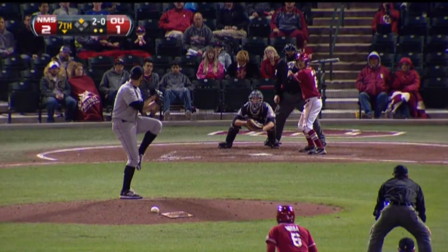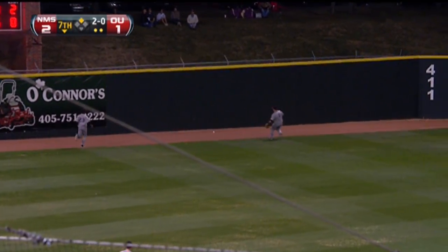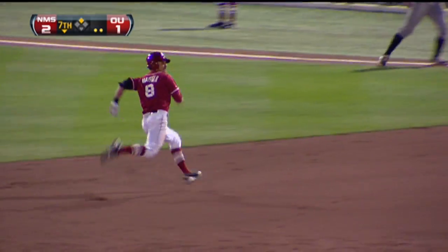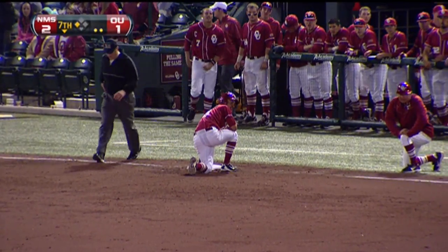Burba with good speed around first and motoring into second. 2-0 pitch — that ball is ripped towards the gap. That is damage. Sooners have tied it. Mayfield on his way to second, and he's not even stopping, around and on his way to third. There's going to be a play at third and he's gone. The run scores with a double RBI from Mayfield.